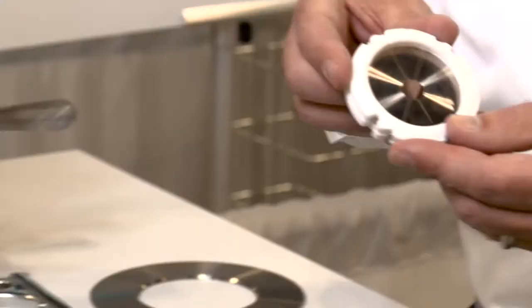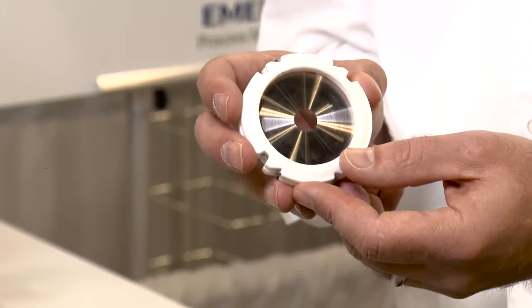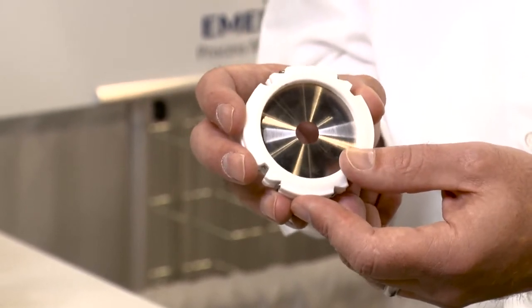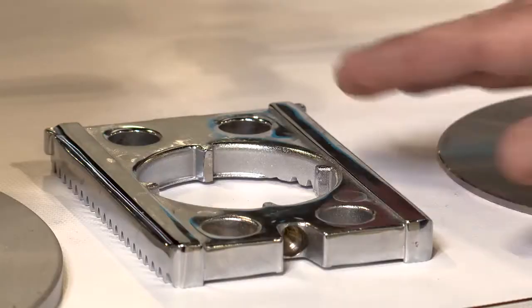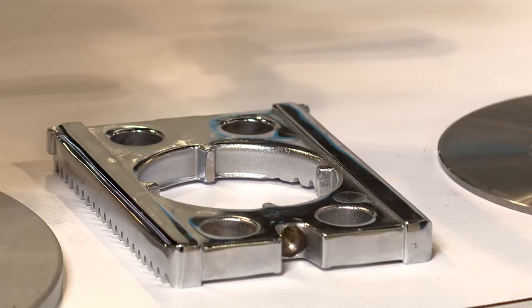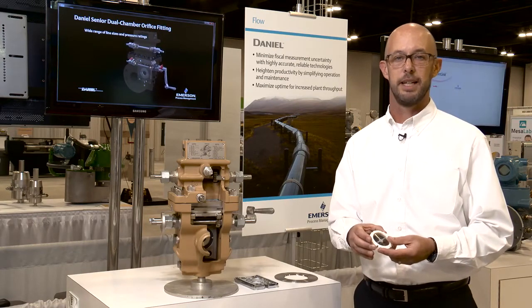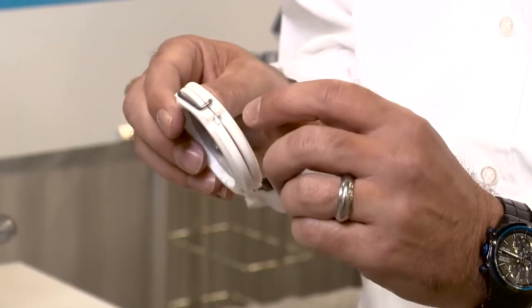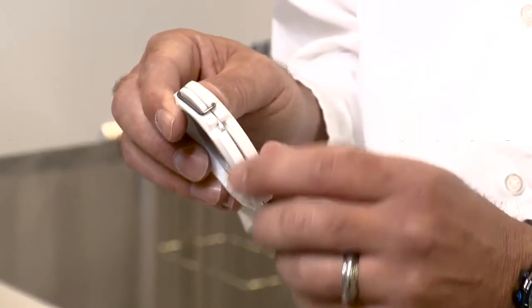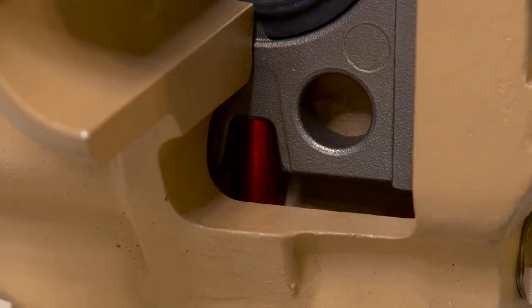The seal fits around each plate and prevents leakage of differential pressure around the plate. Many styles and options of seals are available to meet the requirements of our customers' applications. The combination of the seal and the plate carrier precisely locate the plate in the flow. Our plate carriers and seals ensure proper location of the plate and meet the tight specifications of the latest revisions by using metal-to-metal locating surfaces. Precision machine tabs and a locating pin in the fitting precisely locate the plate carrier regardless of the fitting orientation.